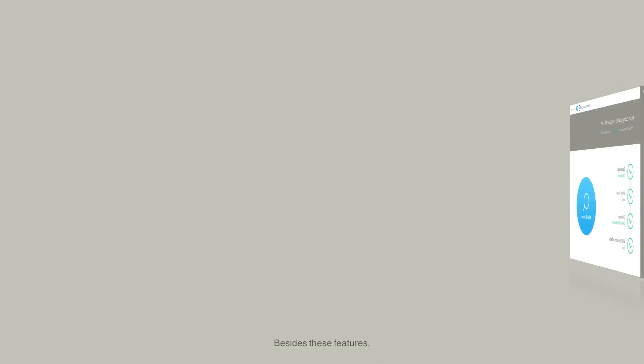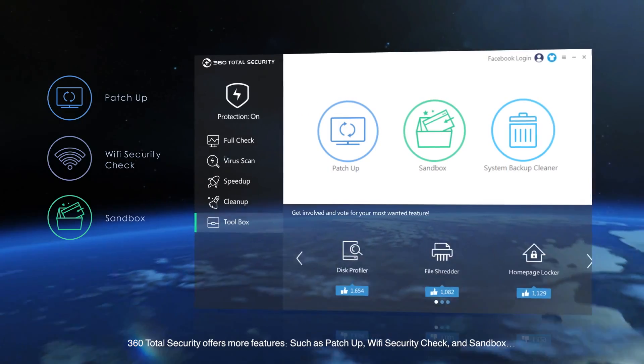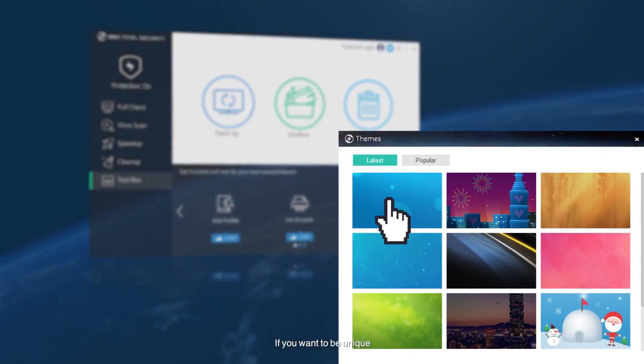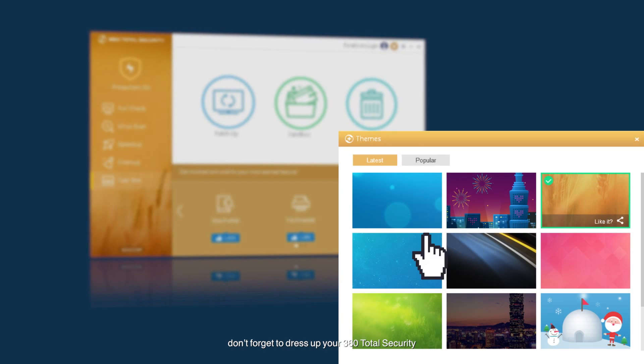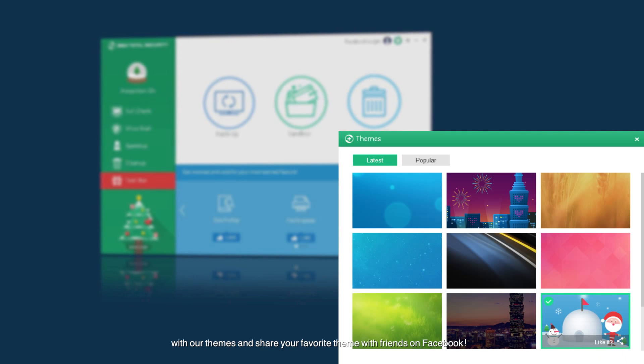Besides these features, 360 Total Security offers more features such as patch-up, Wi-Fi security check, and sandbox. Last but not least, if you want to be unique, don't forget to dress up your 360 Total Security with our themes and share your favorite theme with friends on Facebook.